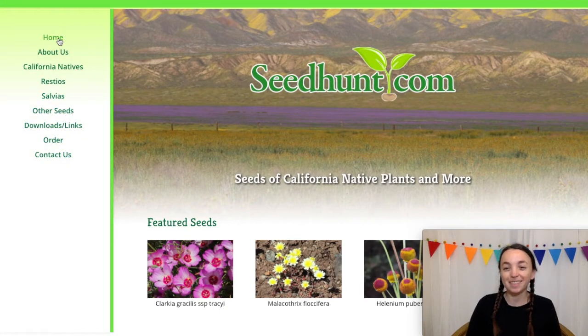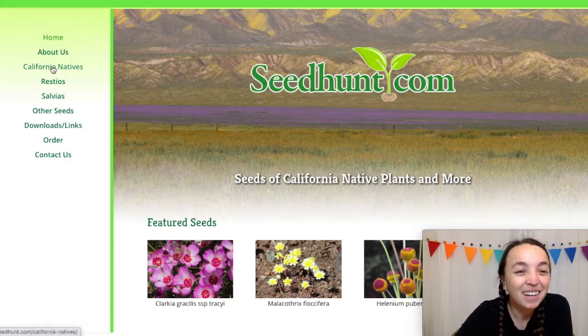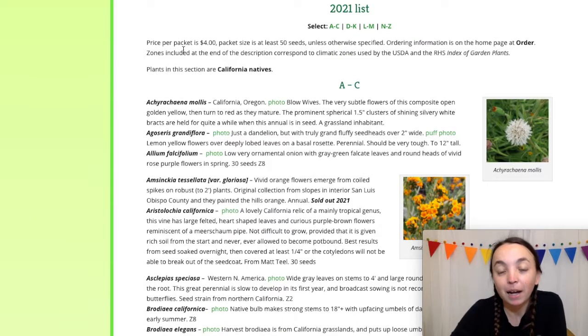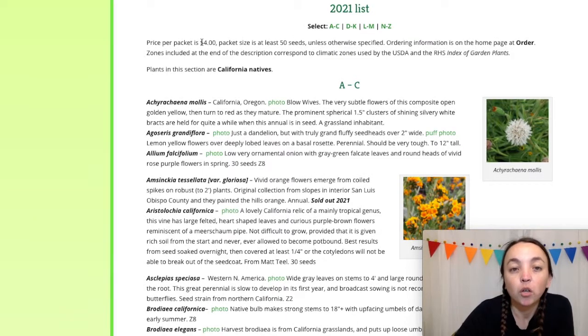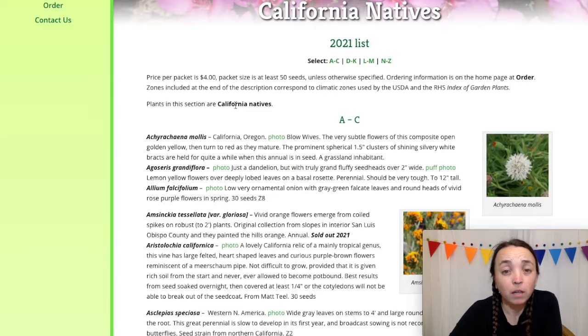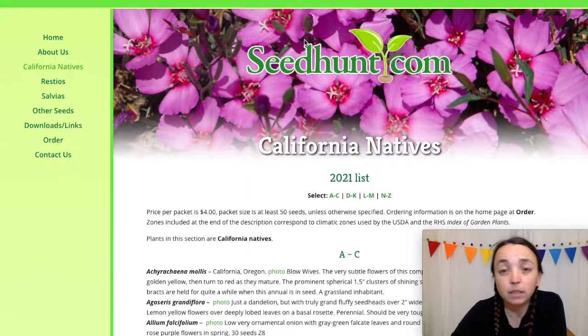The next site is seedhunt.com. This is the homepage. California natives are listed here on the left-hand side. They sell packets of seeds — $4 for a packet of at least 50 seeds. Great selection, by the way. So that's seedhunt.com.